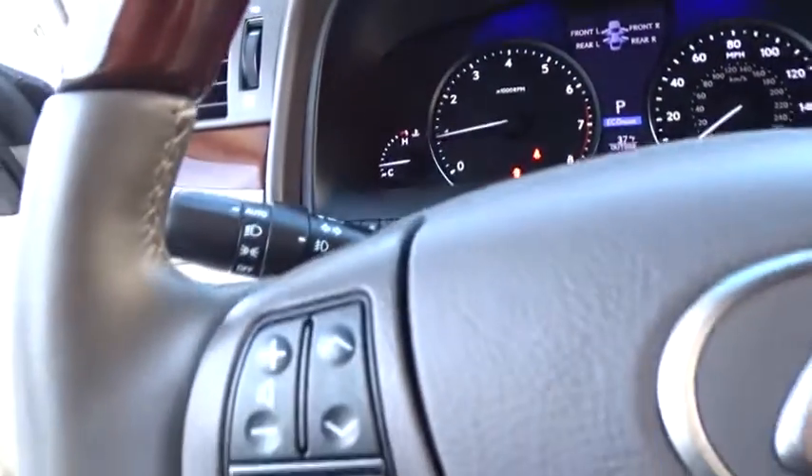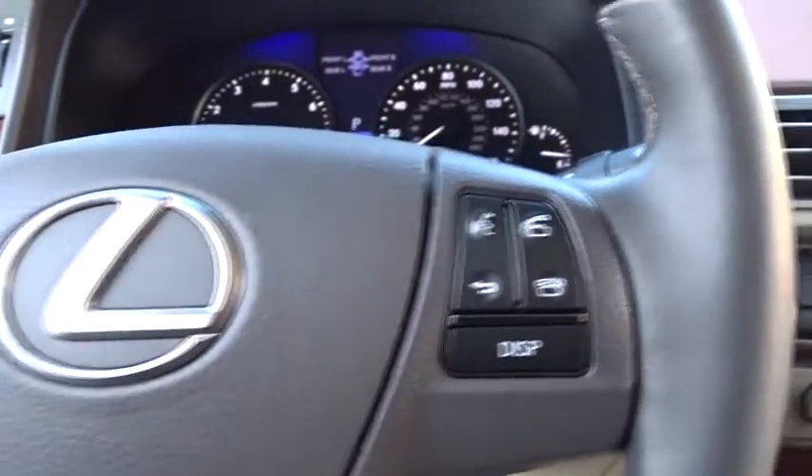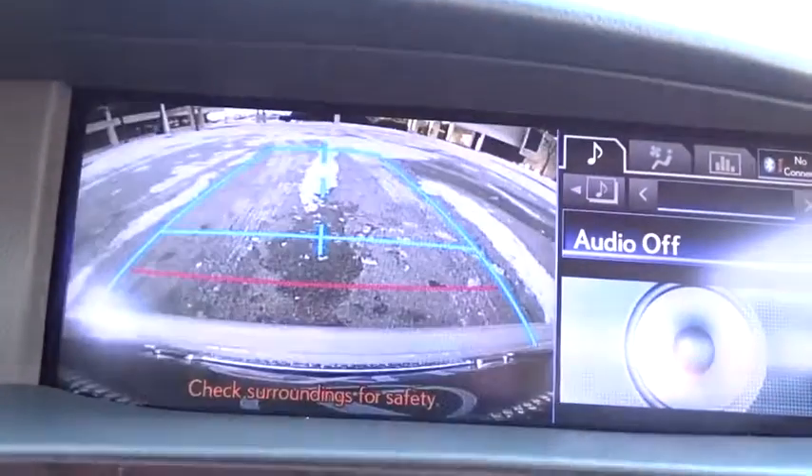Leather-wrapped steering wheel, Bluetooth, power steering, adjustable steering wheel, floor mats, cruise control, auto-dimming rear-view mirror, keyless start, four-wheel disc brakes.